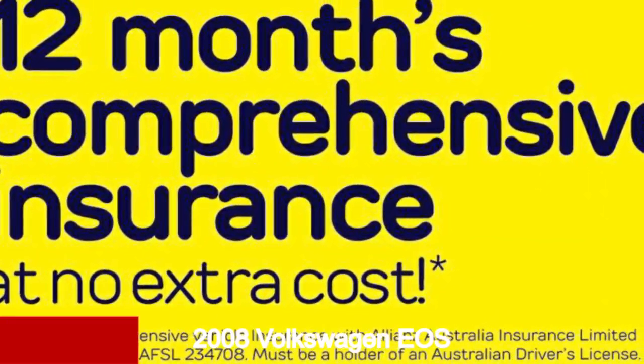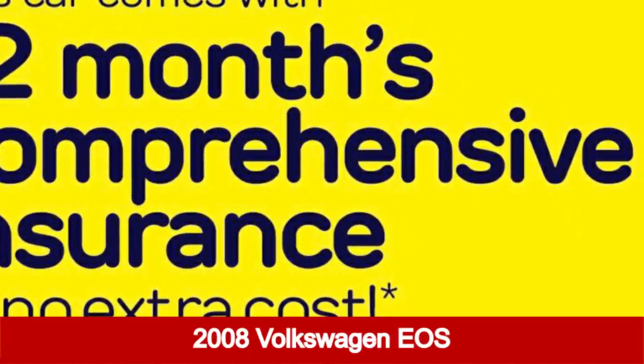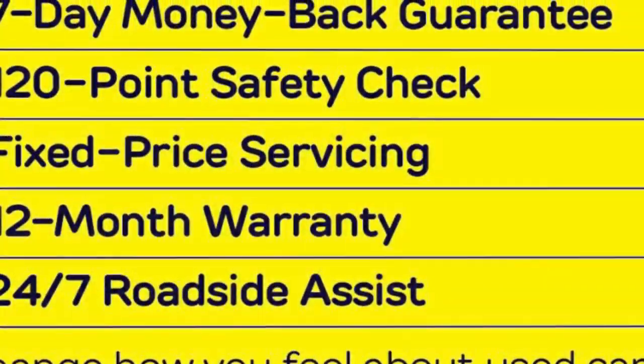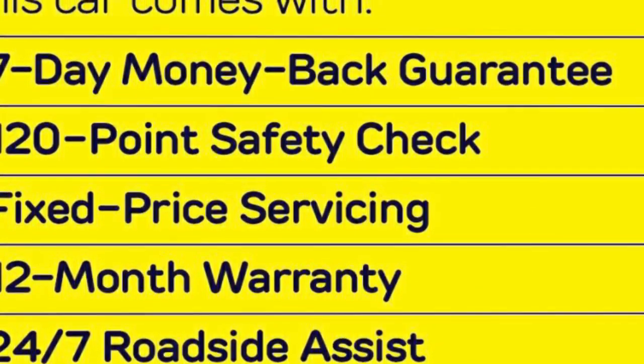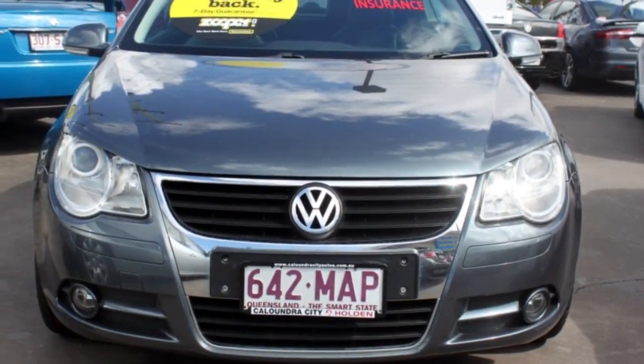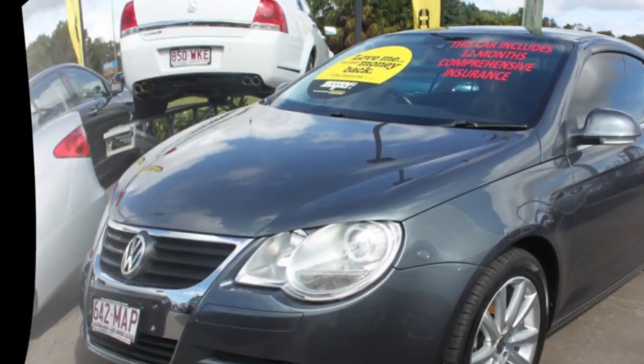Check out this 2008 Volkswagen EOS. This EOS has an efficient 2.0-litre engine and a smooth shifting automatic transmission. The attractive grey exterior is complemented by its stylish interior.